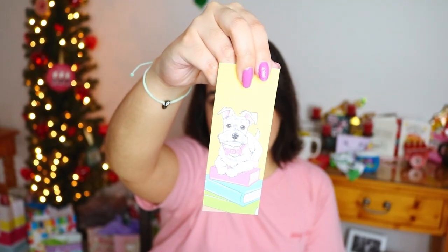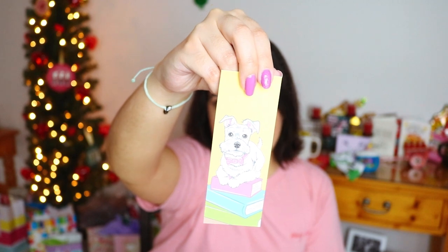My cousin sent me this one from Costa Rica — I will not be using it as a bookmark, it's way too cute and I'd be afraid to break it. It's a little sloth and it's so adorable. I love things that are handmade, so I'm very excited about it. And yeah, that's everything for the book and reading category.